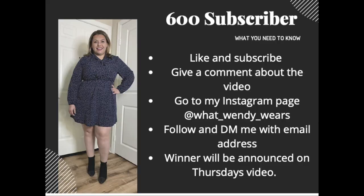As I mentioned, I'm going to give the rules for the $75 Amazon gift card giveaway. In order to win, you must subscribe to my channel, leave a comment about which pair of pants or outfit you like best, then head over to my Instagram page, What Wendy Wears, follow me there, and DM me a way to reach you. On Thursday's episode, I will announce the winner.